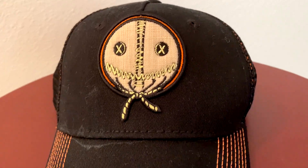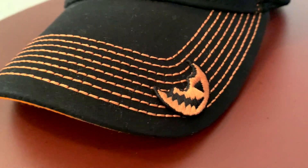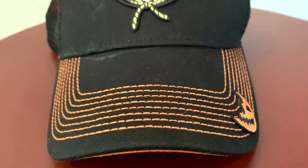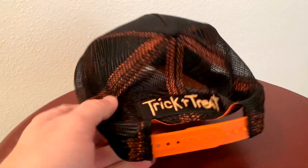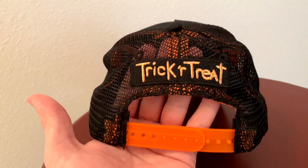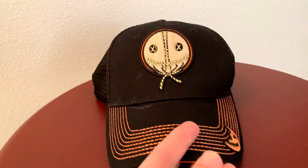You can see it's got Sam right there on the front. Over here on the bill it has the eaten piece of candy sucker that he uses as a weapon. On the back it's got a large mesh material with the movie logo on it right above the little clasp and tightener. It's a really comfortable and sturdy hat — the brim is solid. To go along with the hat is the limited edition Trick or Treat t-shirt, and I think they only made like a thousand of these, also from Fright Rags.